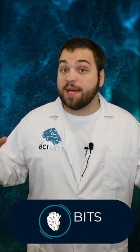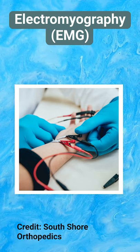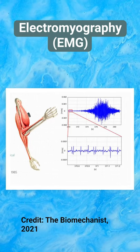Let's talk about electromyography, or EMG. EMG uses small metal-tipped wires called electrodes to record neuromuscular signals on the body. What does this mean? Well, when muscles on your body contract, they release electrical energy.